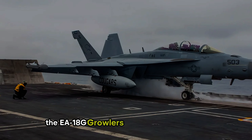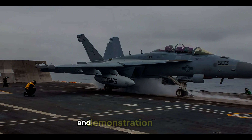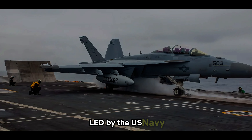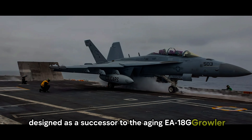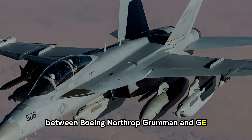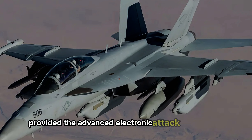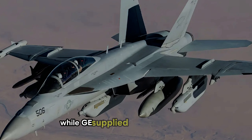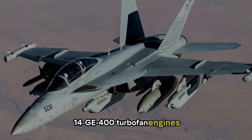The EA-18G Growler's journey began in 2006 during a five-year development and demonstration project led by the U.S. Navy, designed as a successor to the aging EA-6B Prowler. The Growler was a collaborative masterpiece between Boeing, Northrop Grumman, and GE. Northrop Grumman provided the advanced electronic attack subsystems, while GE supplied the powerful F414 GE-400 turbofan engines.